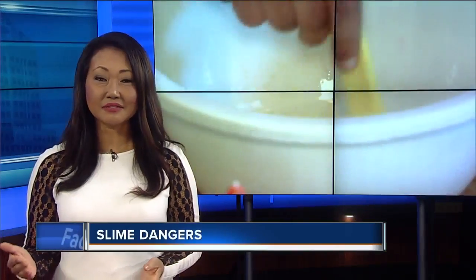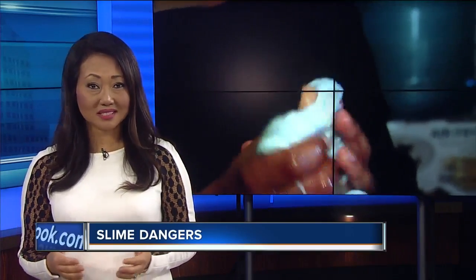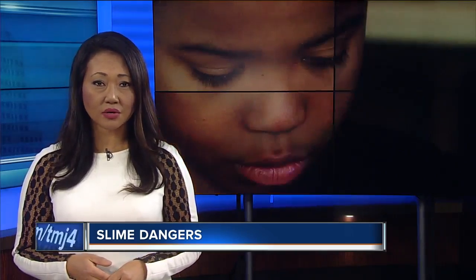Kids do love making that stuff. If you think your child is having a reaction to slime or its ingredients, you can call the Poison Control Center or your local pediatrician for advice.